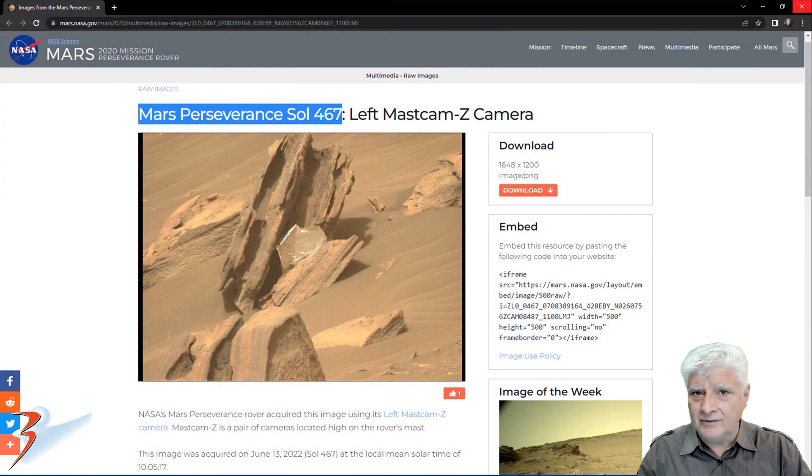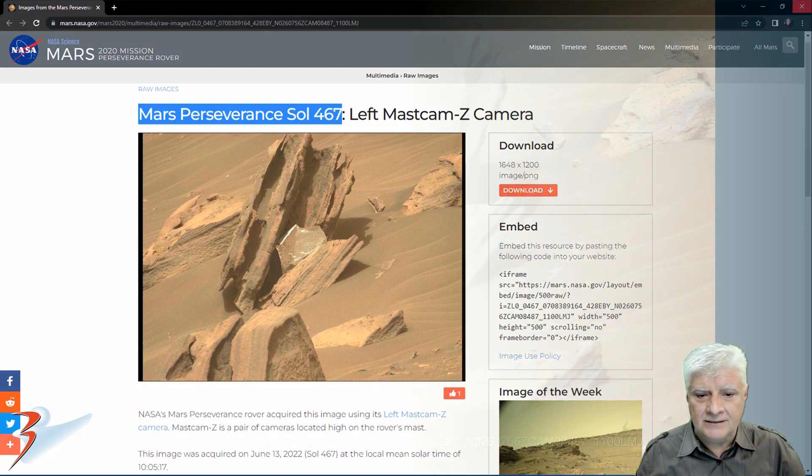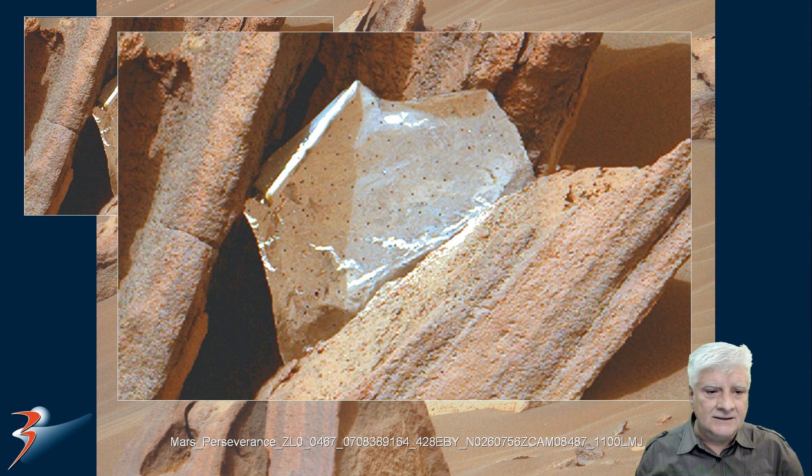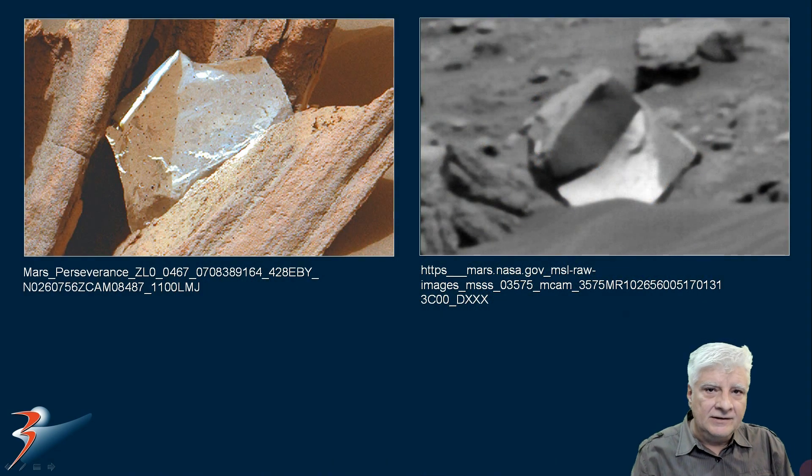We've seen a similar piece of metallic debris — this was from Mars Perseverance Rover, captured on Sol 467 by the left Mars Cam Z camera on the 13th of June 2022. Let's zoom in on that. This looks like foil or part of the landing gear. NASA claims this is part of the landing gear that broke off, the wind blew it across the surface, and it got lodged between these boulders. You can see it has a geometric pattern with small dark spots. So on the left, litter introduced by us — on the right, could it be litter, or is it endemic to the planet itself?